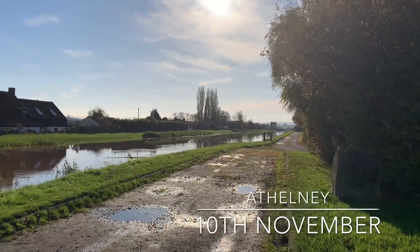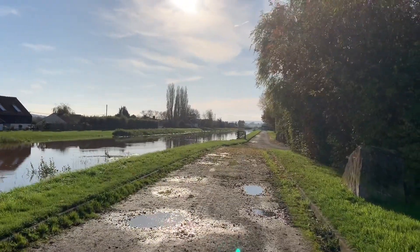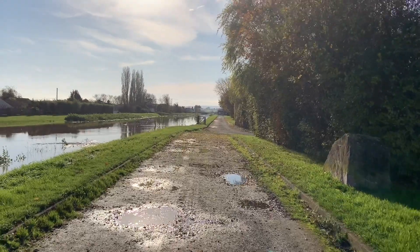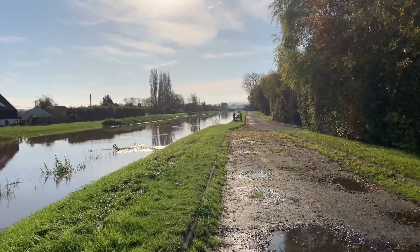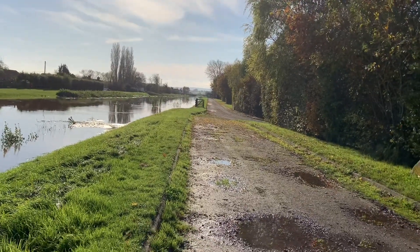So we finished at Borough Mump and I wanted to get a geocache. If you've seen my previous videos then you'll know I like to get a little geocache wherever I go. But there wasn't one, surprisingly, near Borough Mump.